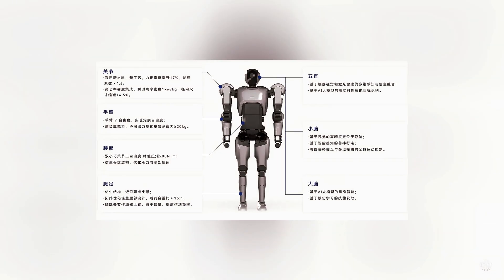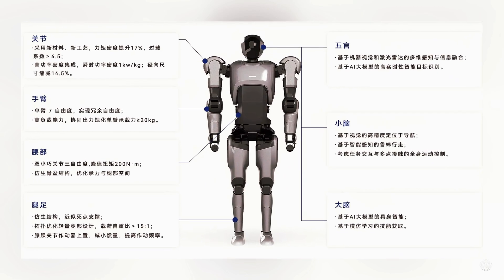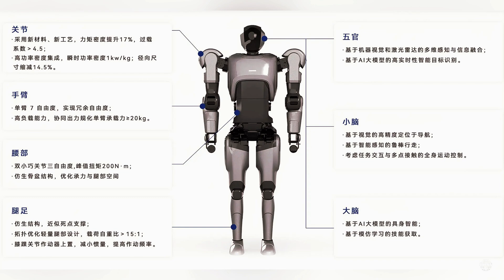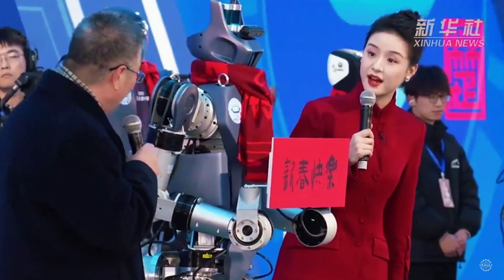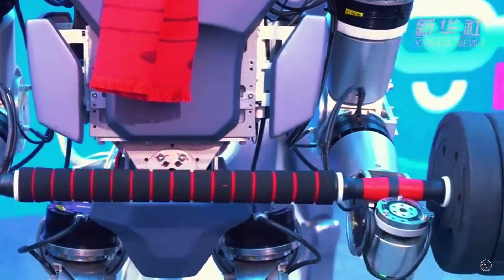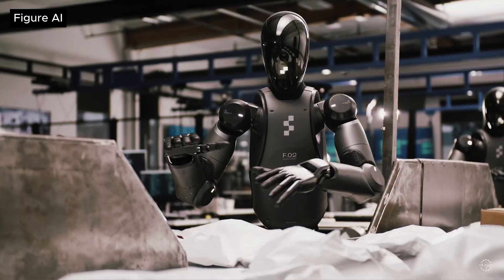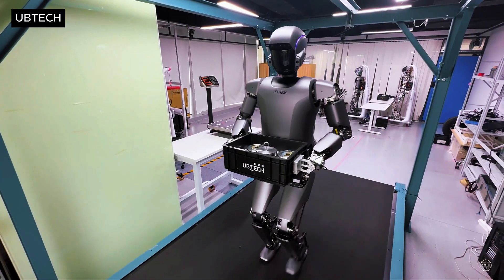Standing 1.8 meters, or 5 feet 9 inches, the Laborer benefits from its relatively heavy frame. At 95 kilos, or 209 pounds, the Laborer is heavier than today's leading industrial humanoids like Agility Robotics' Digit, Figure's Figure 2, and UBTech's Walker S1.